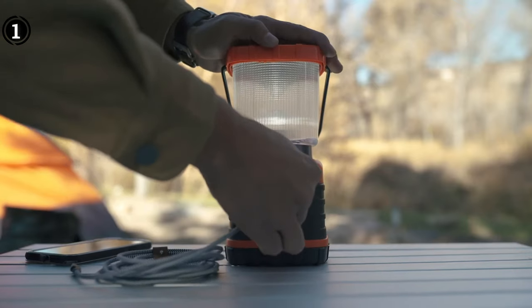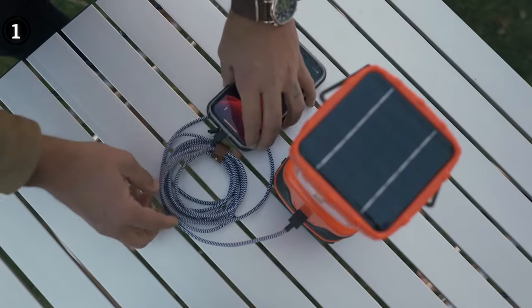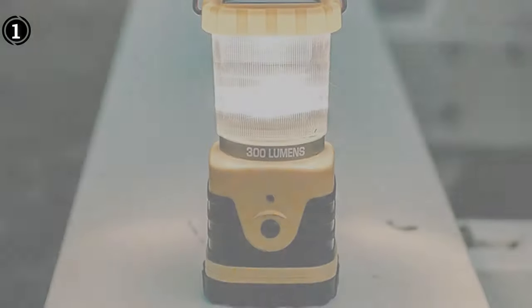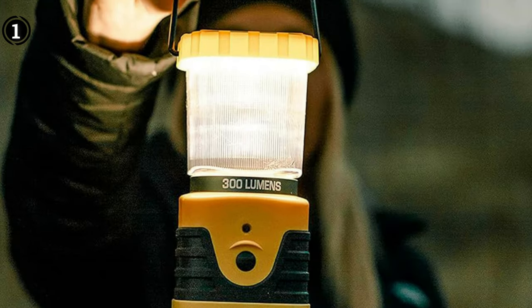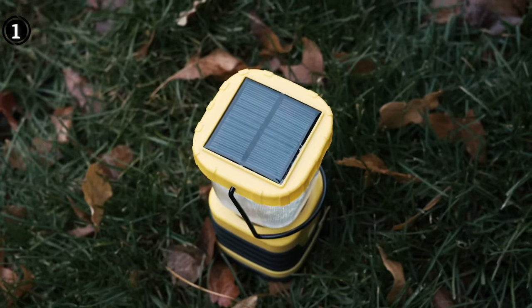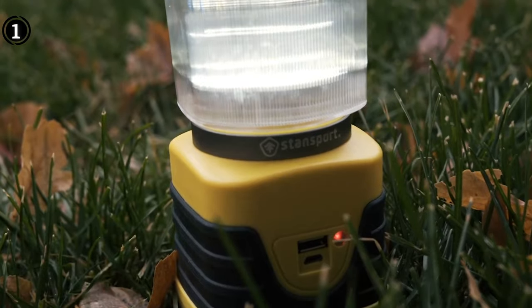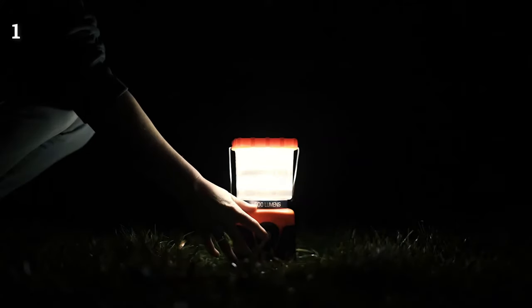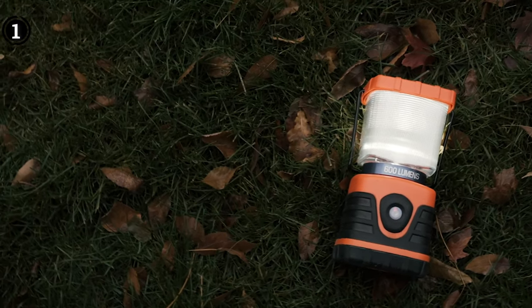Remarkably, this unit can provide up to 6 hours of illumination on its high setting and an impressive 12 hours on its low setting, all without the need for disposable batteries. One of the lantern's most appealing features is its ability to emit light in multiple modes, allowing you to tailor the lighting experience to your personal preference. With its resilient design and a convenient handle, this product is ideally suited for outdoor lighting needs. However, it's worth noting that the Stansport Solar Lantern may be somewhat pricier than comparable products on the market. Nonetheless, it remains our top choice for the best overall solar hanging lantern available this year.